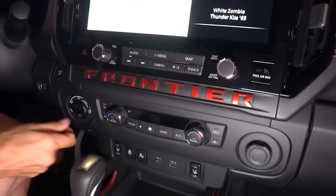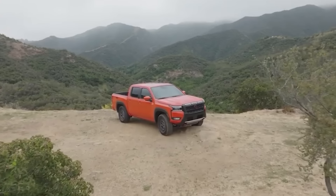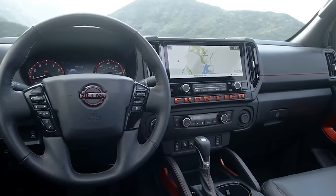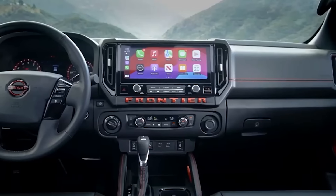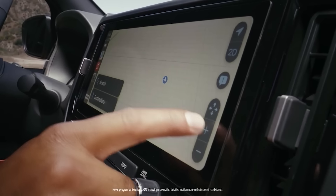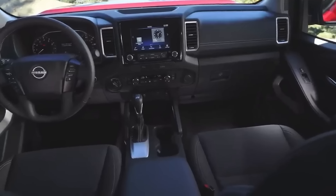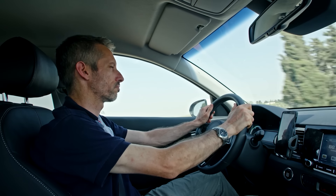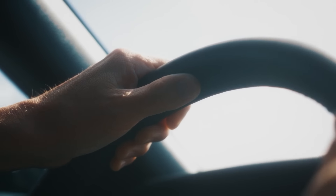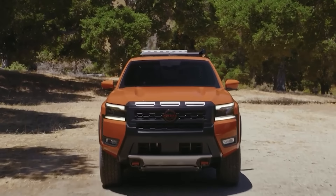Let's talk about the tech-savvy side of the 2025 Frontier. This truck is packed with the latest connectivity and entertainment features. A massive touchscreen infotainment system seamlessly integrates with your smartphone, allowing you to control your music, navigation, and more with just a few taps or voice commands. The Frontier also boasts a suite of driver assistance technologies like blind spot monitoring and adaptive cruise control, to help you stay aware of your surroundings and take the stress out of long drives.